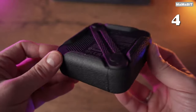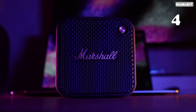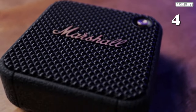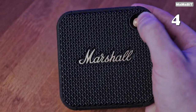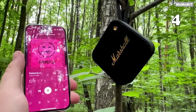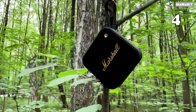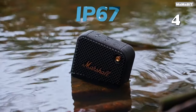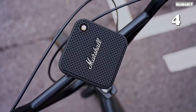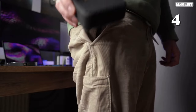Need powerful sound on the go? The Marshall Willen Bluetooth speaker delivers impressive audio in a compact, ultra-portable design. Perfect for outdoor adventures, this speaker is tough, waterproof and built to withstand the elements. With easy Bluetooth connectivity and customizable EQ settings via the Marshall app, it's your ideal travel companion. Enjoy deep, clear sound and long-lasting battery life, all packed into a stylish, iconic Marshall design.